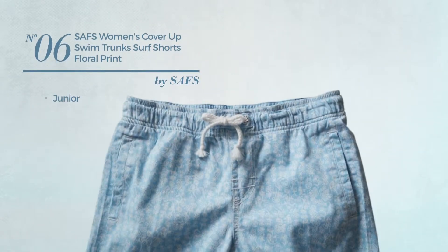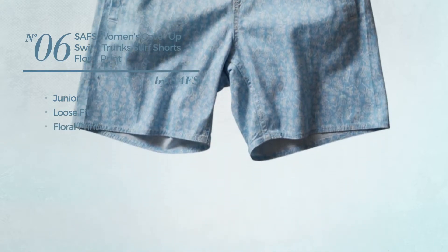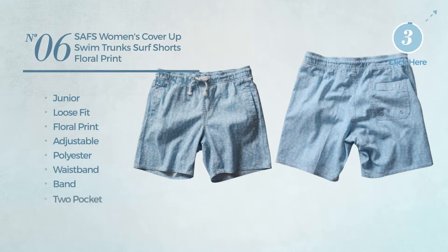Number six: a junior loose-fit shorts featuring floral print, made of adjustable polyester. This shorts includes a waistband and two pockets. Available in 12 colors.